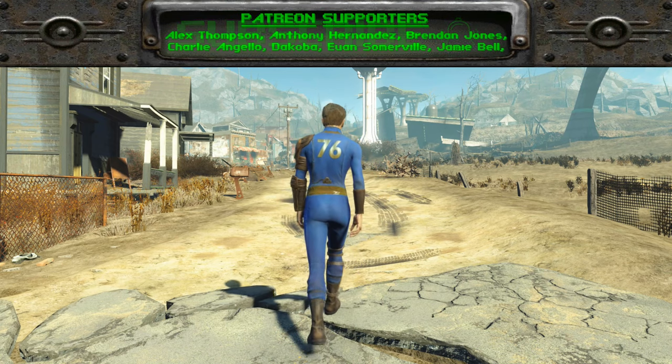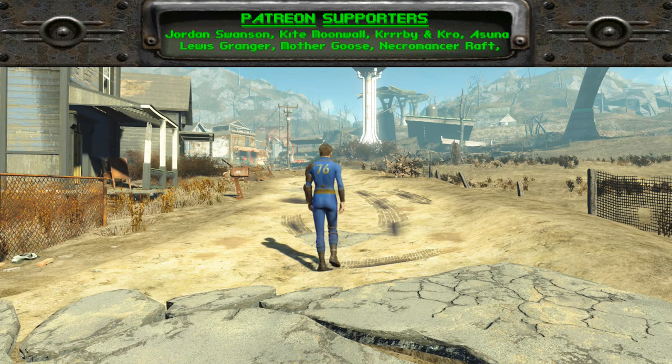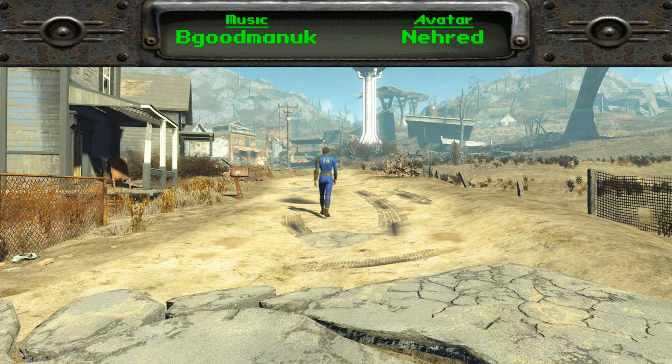If you found this guide useful, entertaining, or both, do whatever it is you see fit to show that, and please consider supporting the channel on Patreon. If you want more Fallout 76 guides just like this one, you know what to do. Thanks so much for watching — this is KatoGenesis, hoping you have a happy Reclamation Day.